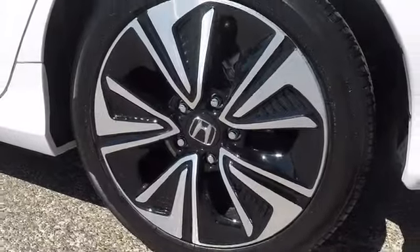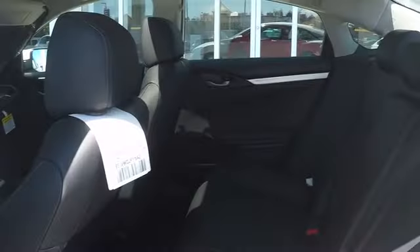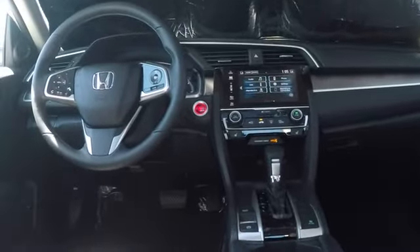Leather-wrapped steering wheel, Bluetooth, adjustable steering wheel, power steering, keyless start, cruise control, auto-dimming rearview mirror, floor mats, aluminum wheels, four-wheel disc brakes, AM FM stereo radio, front-wheel drive.